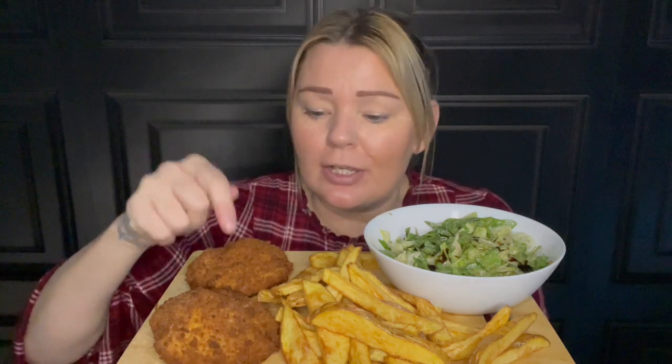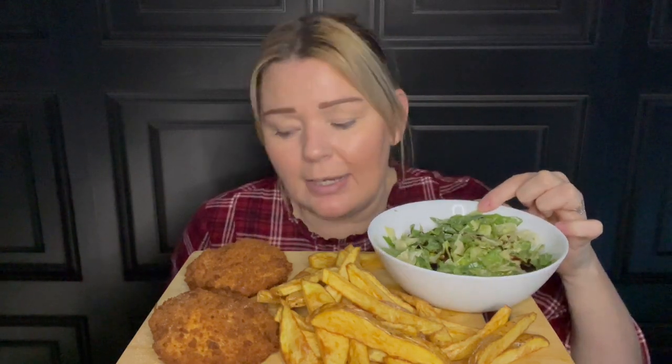What's up everybody, welcome back to my channel Eat With Coral Blush. Today this one's for tea. Here is the garlic and herb chicken kievs, homemade chips — they look perfect. And in here I've just got lettuce and rocket with caesar salad dressing and some balsamic glaze.